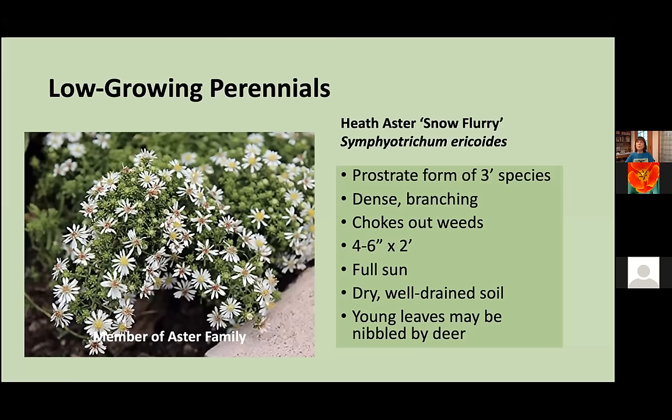Threadleaf Coreopsis, Coreopsis verticillata, is a great plant for full sun and dry conditions — a very robust plant tolerating a wide range of adverse conditions. We actually use it in the hell strips at the very front of our sunny demonstration garden. It has a very airy quality with fine-textured foliage, and these flowers are long blooming from June to September. It's a nectar source for our pollinators, and the seeds that form are enjoyed by birds. It can spread by both rhizomes and self-seeding, but I find it personally very easy to keep within bounds. A popular cultivar is Moonbeam with pale lemon yellow flowers.